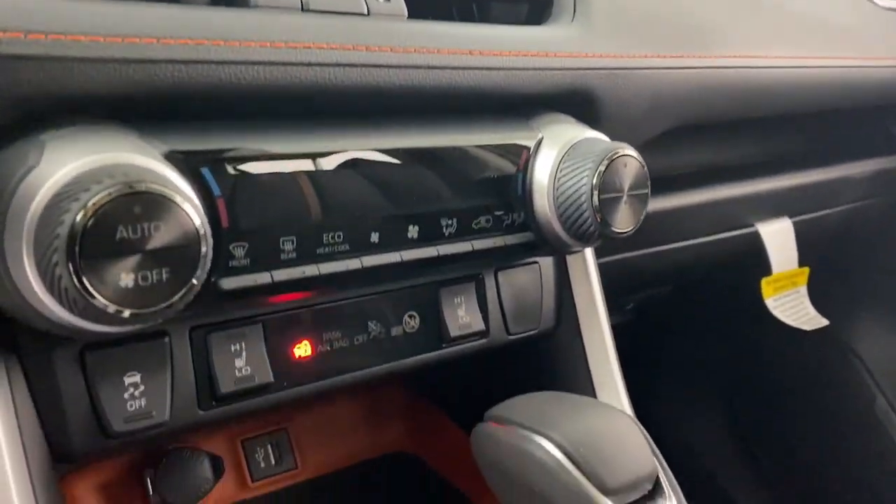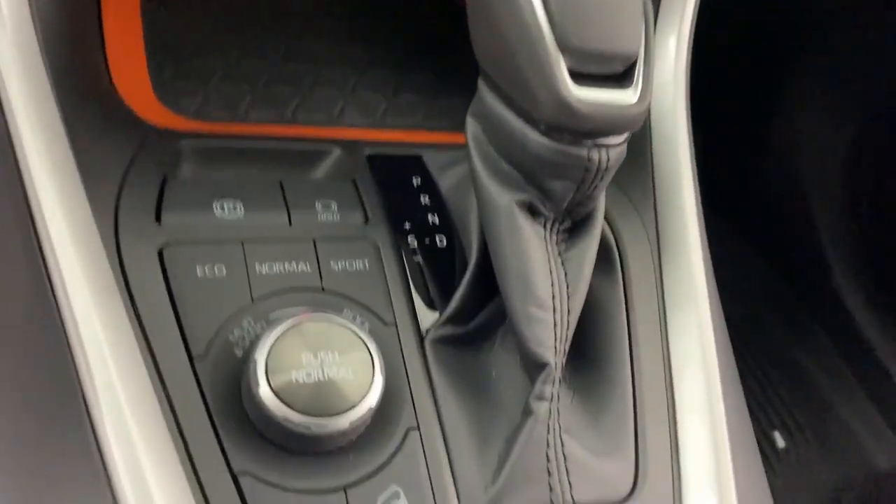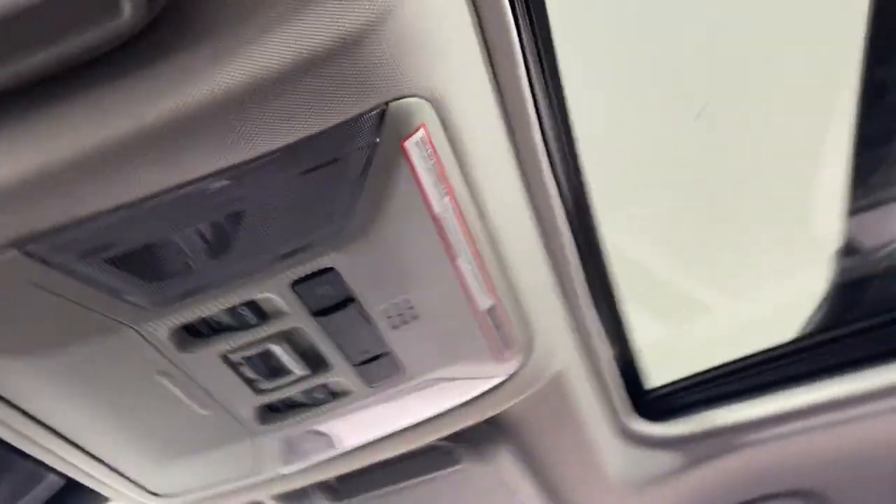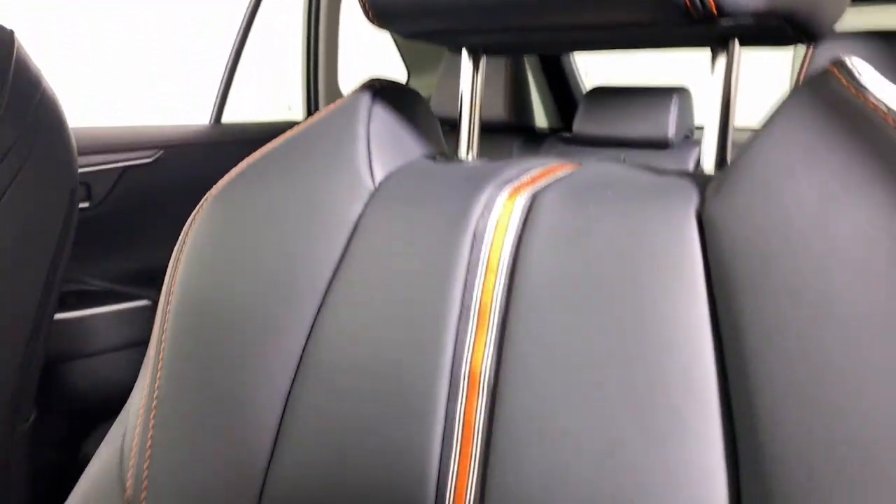Keyless entry, backup camera, satellite radio, heated mirrors, fog lamps, dual zone AC, power driver seat, alarm, aluminum wheels, electronic stability control.